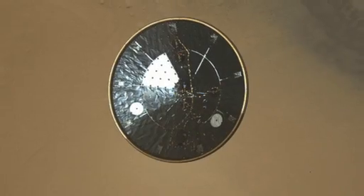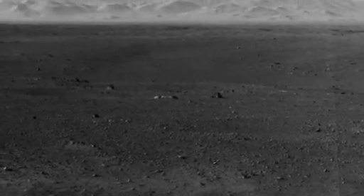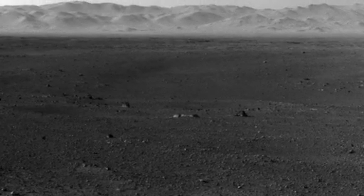While we're doing the software upgrade, we'll still be sending images from the entry, descent, and landing event as well as different images from the panoramas that will give us a view of what the landscape looks like around the rover.